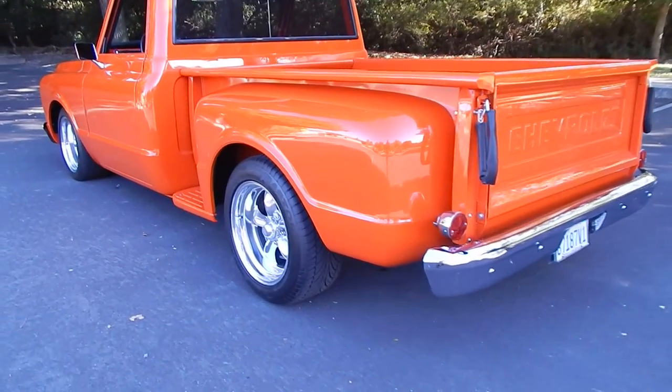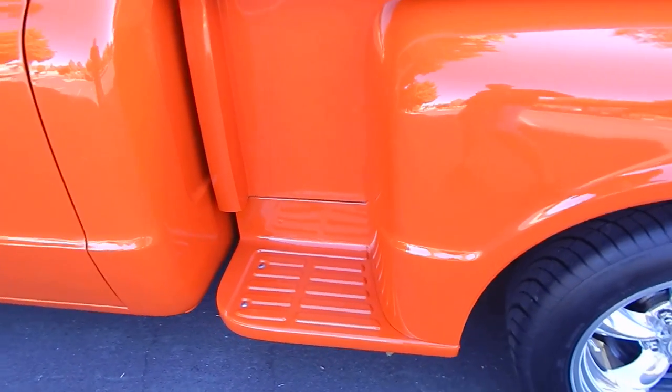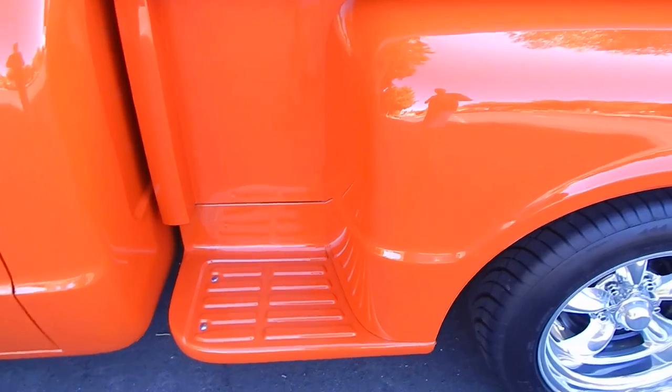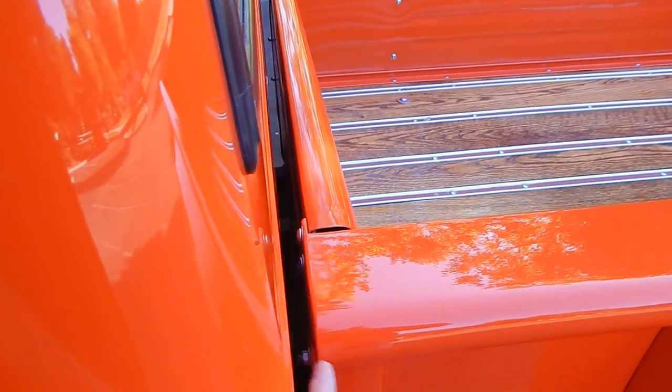Good fit and finish overall — very good-looking truck. Stepsides are a little hard to find. They even filled the forward edge of the bed caps, which is a neat touch. Since the bed was obviously off the truck during the build, the back side of the cab is finished just like the rest of the truck.